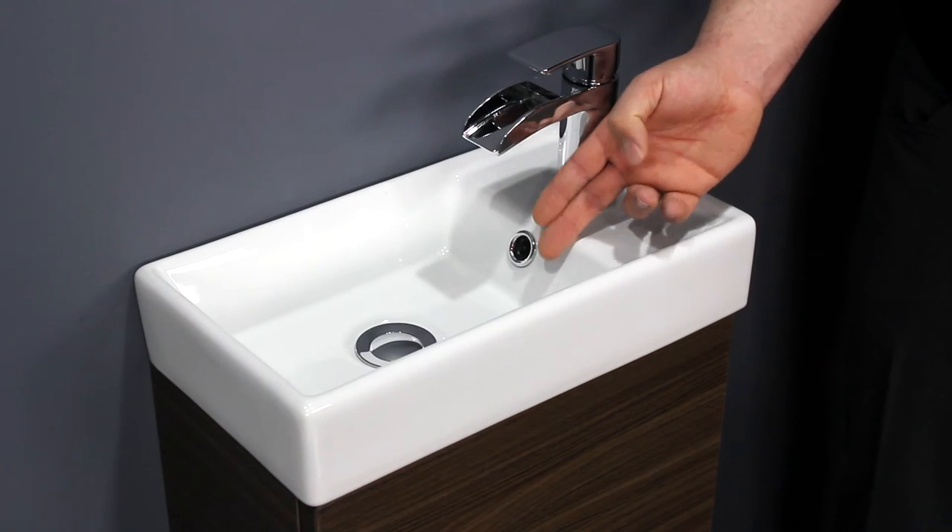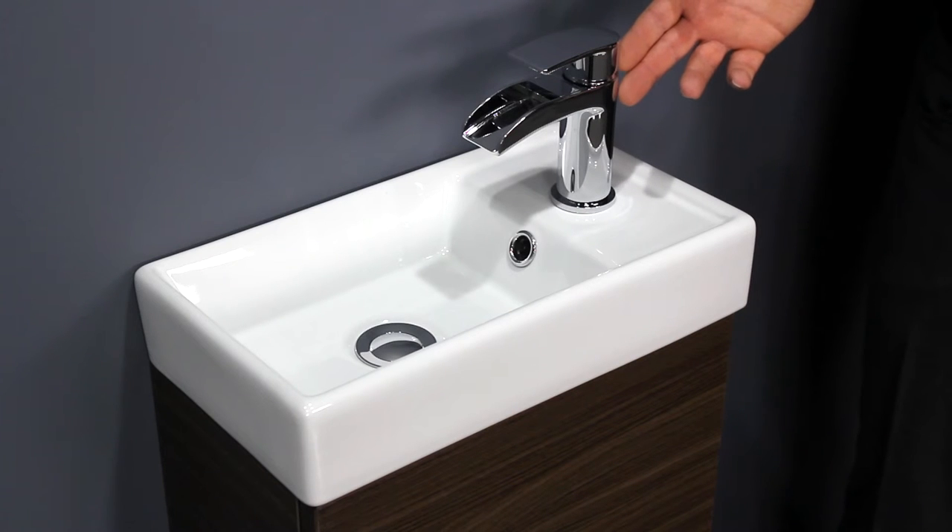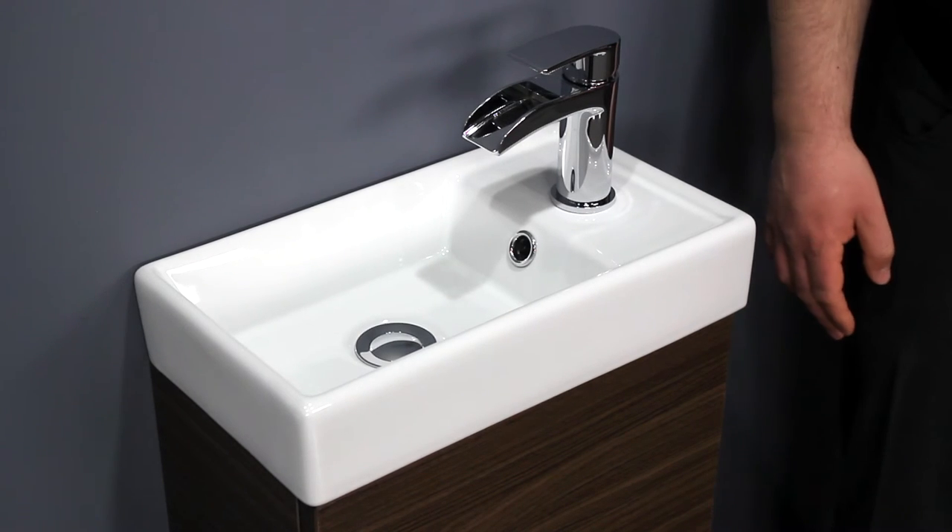The basin has a built in overflow and features a single tap hole which is suitable for a mono basin mixer tap. We sell a range of taps, slotted wastes and traps that are a perfect match for this basin.